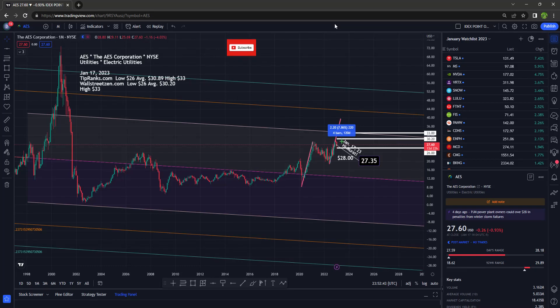I'm going to go over the AES Corporation on the monthly, the weekly, and the daily time frame and give you some price predictions according to the analysts. Hi, everyone. It's Dow on the Dow.